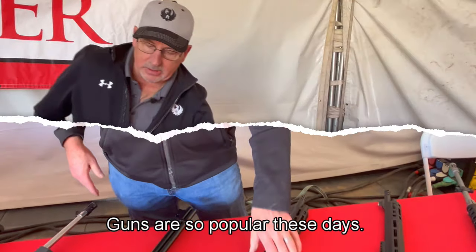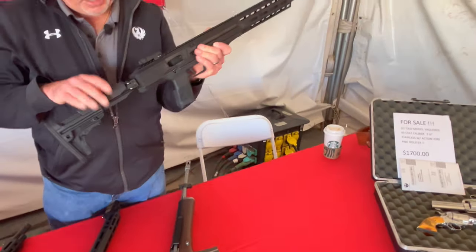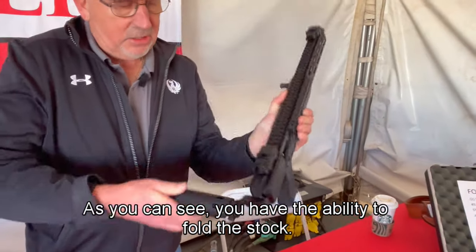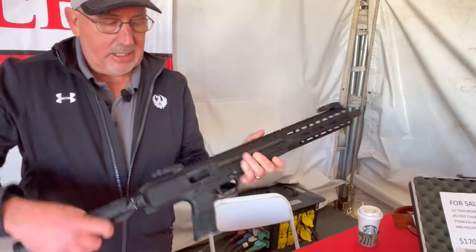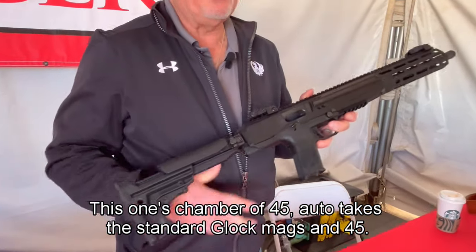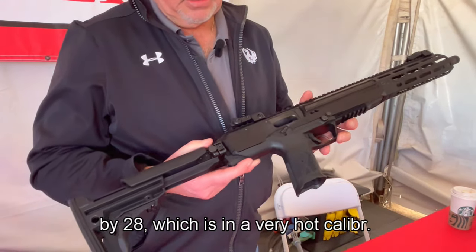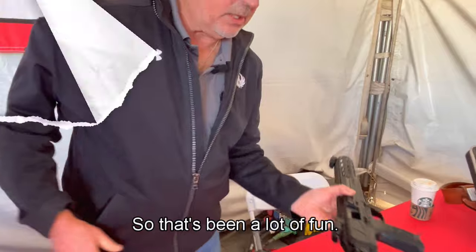Lever guns are so popular these days. Unique and different, this is our LC Carbine. Very compact, as you can see. You have the ability to fold the stock. This one is chambered in .45 Auto and takes standard Glock magazines in .45. We also make this in 5.7x28, which has been a very hot caliber, so that's been a lot of fun.